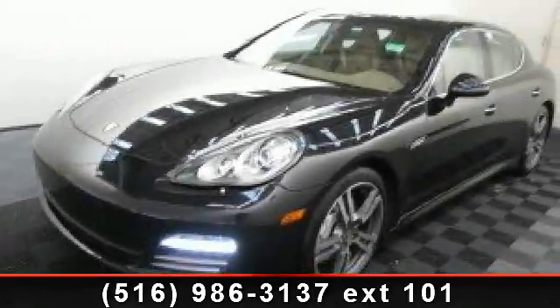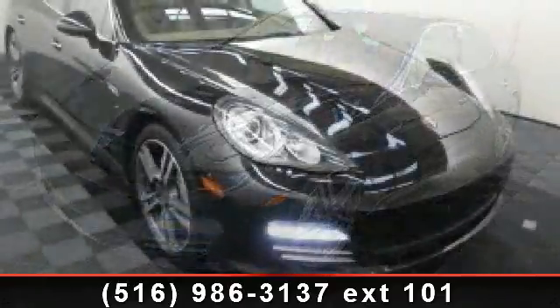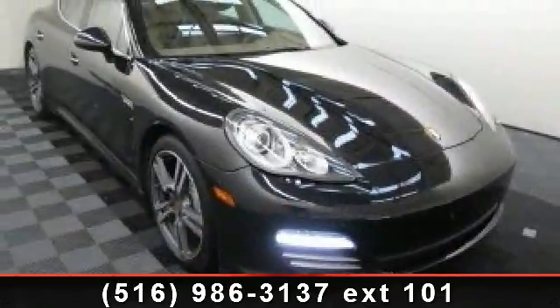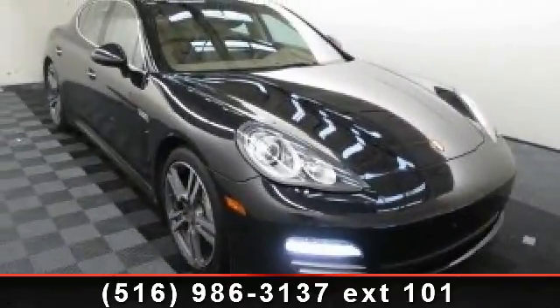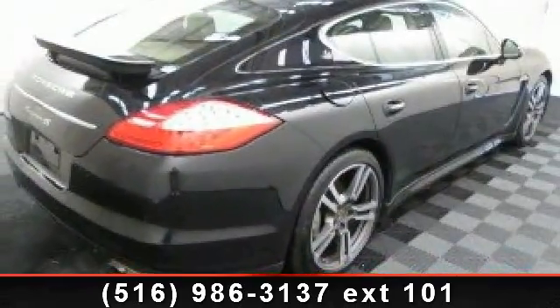Arrive in style with this 2011 Porsche Panamera 4S. This may be the set of wheels you've been looking for. This vehicle comes with a reliable 8-cylinder engine connected to a smooth shifting automatic transmission.